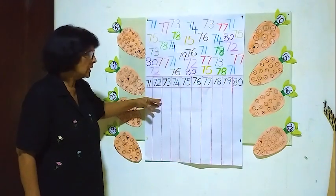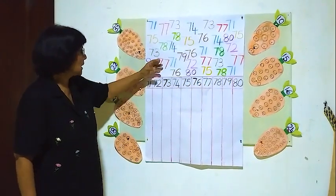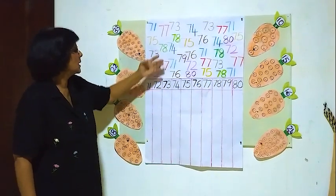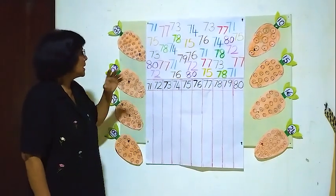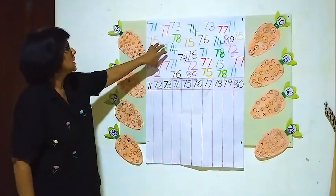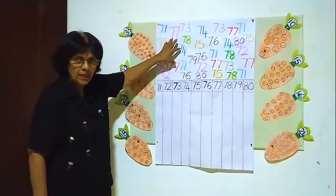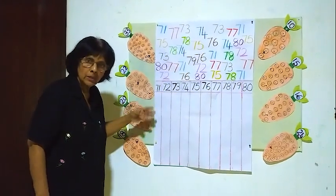Now we have to find how many 71's are here, or how many 72's are here, like that. We have to find how many of each number are here. We have to sort out all the numbers separately and put them into their correct column.